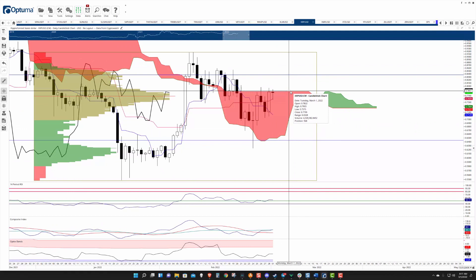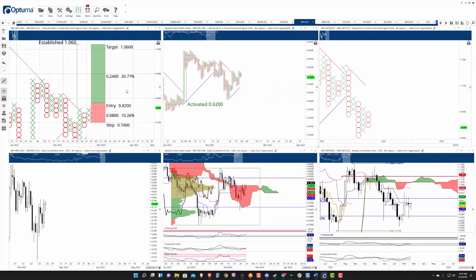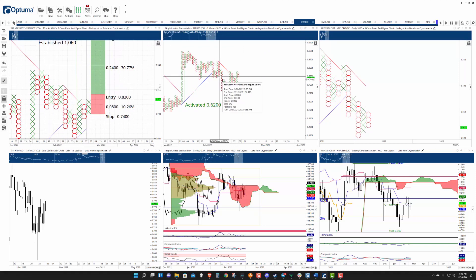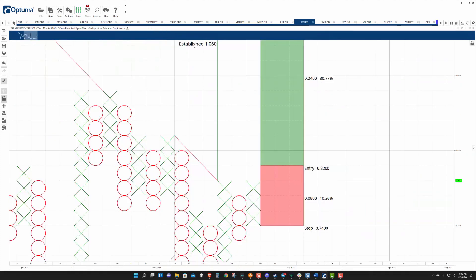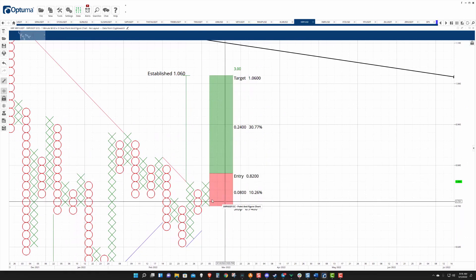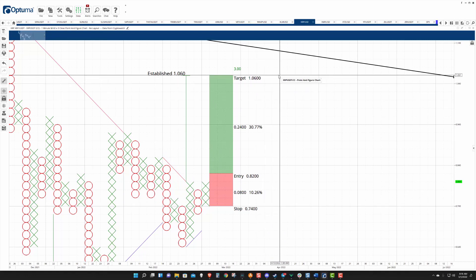I just see it that if we get a close at or above 78.5 cents, it's well on its way to the $1 level. On the 2-cent 3-box reversal chart — and the 1-cent 3-box reversal chart in the middle — both charts have converted into a bull market. The only one that has not yet is the 5-cent 3-box reversal. There's now a long entry on the 2-cent 3-box reversal chart: buy stop at 82 cents, stop loss down at 74, profit target up at 106.